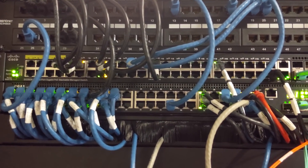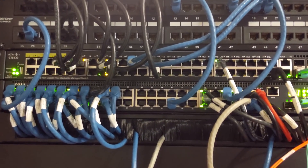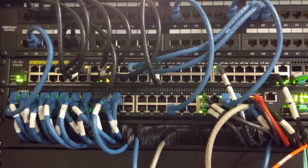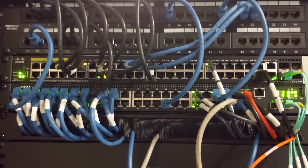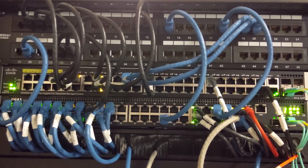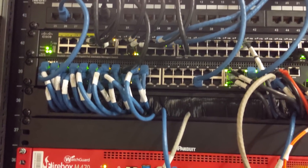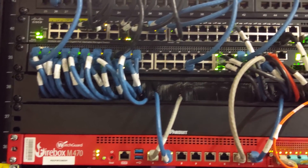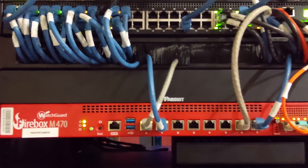These two 1-gig switches service not just those endpoint clients, but anything in our IT rack that requires a 1-gig connection. We could condense it down to one, but for redundancy's sake we have two. We tend to keep client endpoint devices on one switch and all of our infrastructure on another. From there, we have a brush pass-through to help manage the cables coming from the rear.